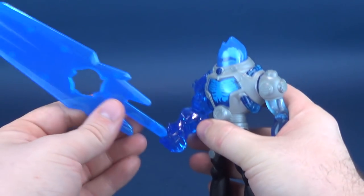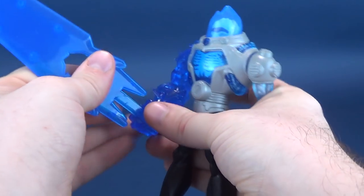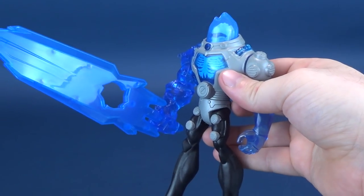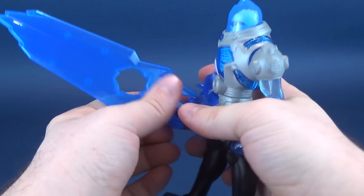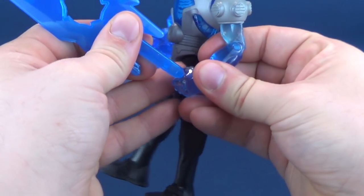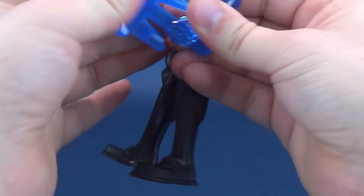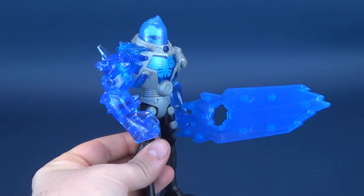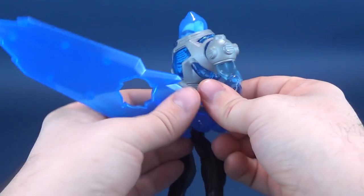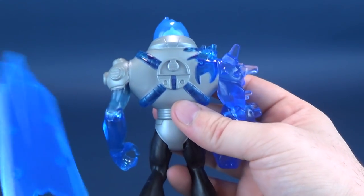You can take his ice sword and very easily put it into his hand, and it sits in place like this. If you want to have it in the other hand as well, it does fit into his hand, although I find it's a little trickier to get it in there — but it does still fit, just in case somebody was asking.